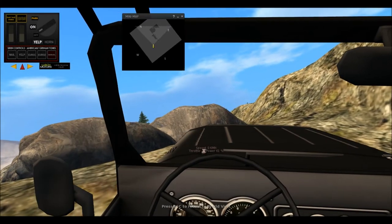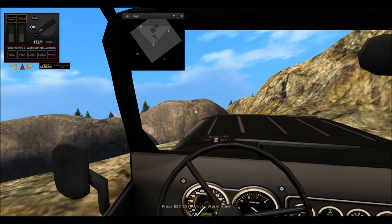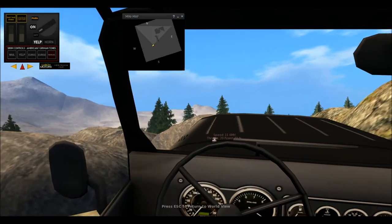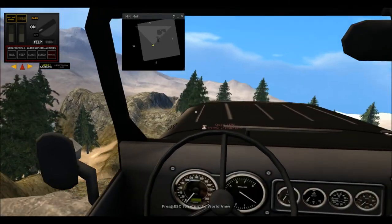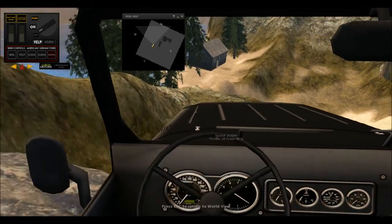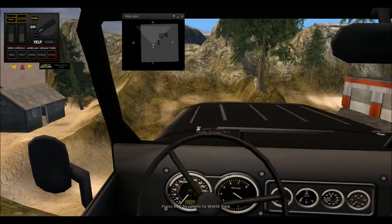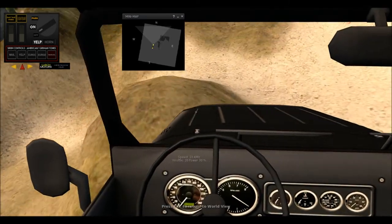I'm coming up to some rocks that we have to climb up. Hit the lower gears — whoa! This 2-liter engine really whoops those rocks into shape.